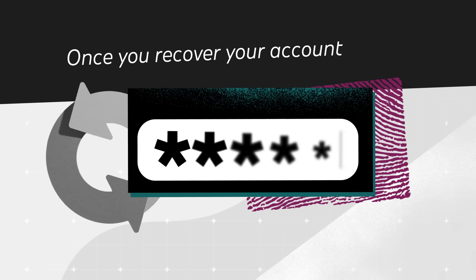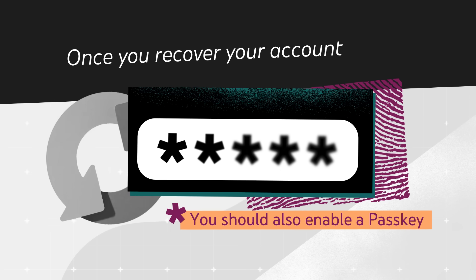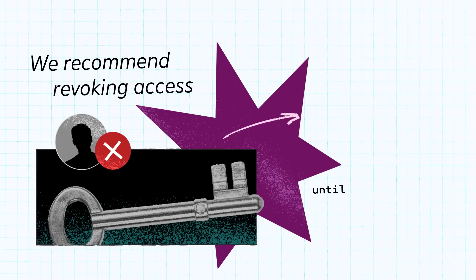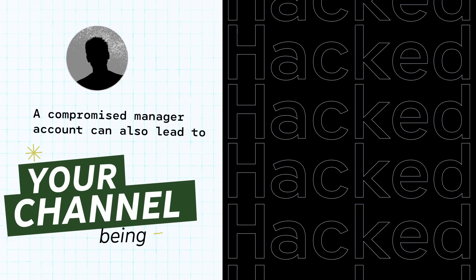Once you recover your account, you'll be prompted to reset your password. You should also enable a passkey. If other people help manage your channel, like channel managers or editors, let them know they also need to secure their own Google accounts following these same steps. We also recommend revoking access until you're sure their accounts are secured, as a compromised manager account can also lead to your channel being hacked.